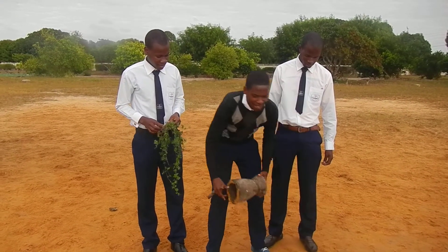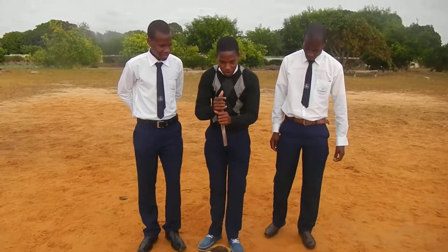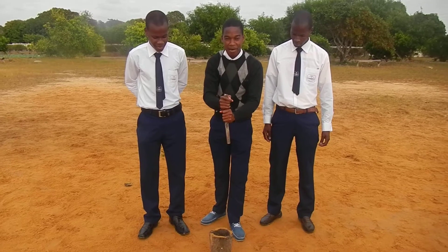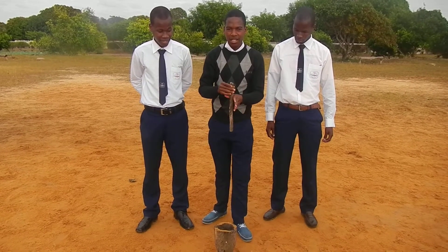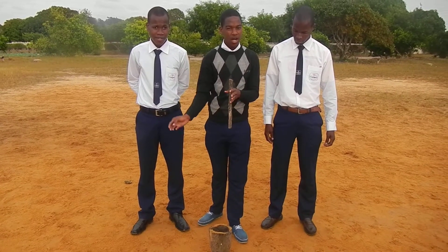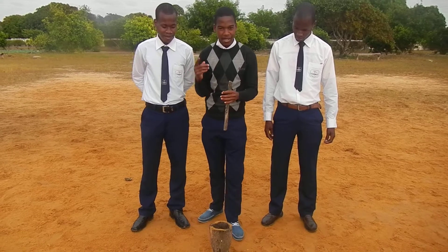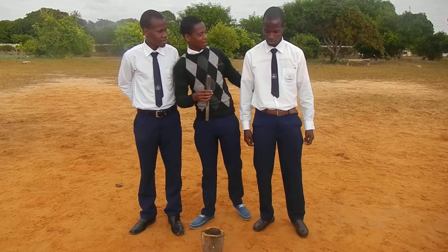To prepare the porridge, first you have to pound the maize and after that you have to drop that maize in the vase of hot water. During one day, my colleague Faustino will explain how.